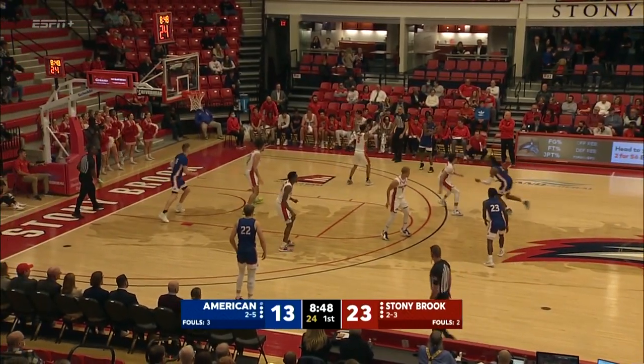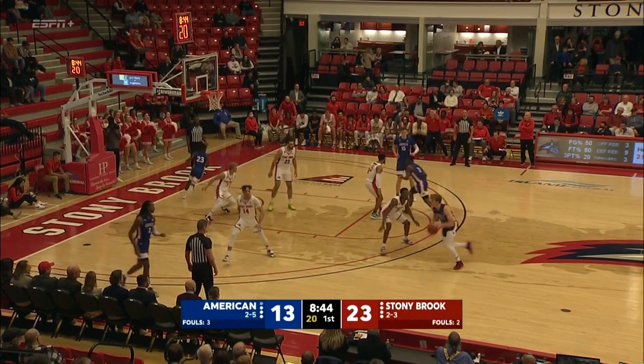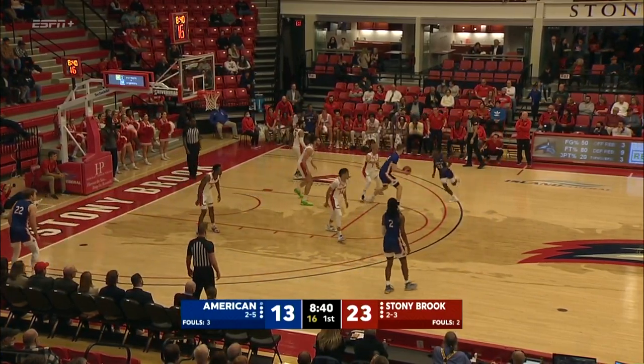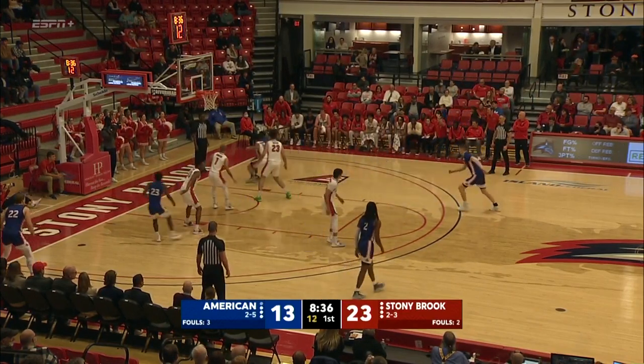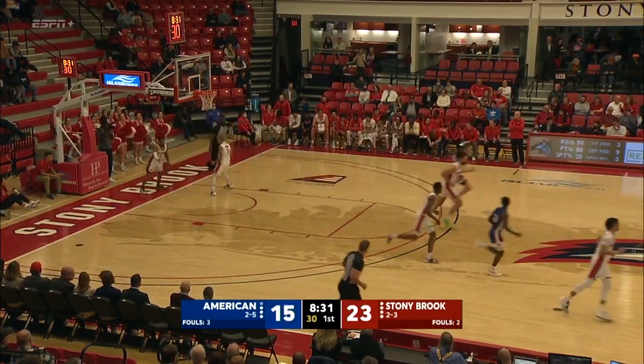Jaleel Jenkins — we know about his three-point prowess — has been able to hit from inside the arc for Stony Brook. Now on a 13-3 run over the last five minutes. He along with Roberts are two players from the Seawolves team that can get their own shot at any point in time — along with Elijah Alani, but he's out of the lineup.